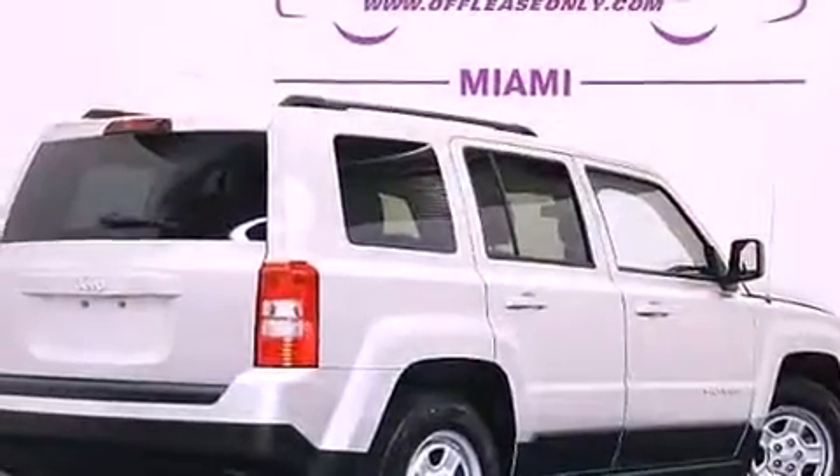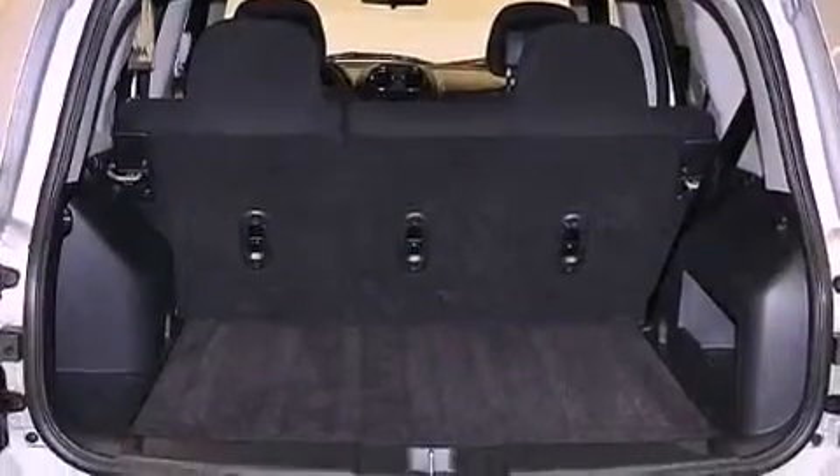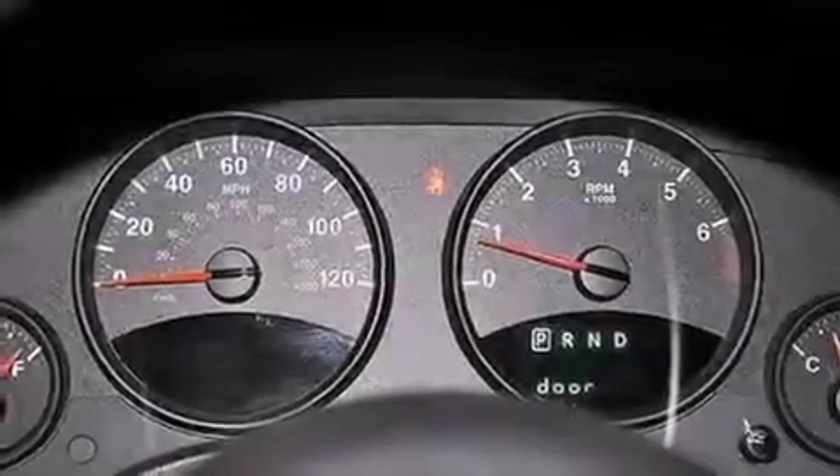The following features are also included: solar-controlled glass, heater vents for rear-seated passengers, cruise control, a CD player, and a passenger side vanity mirror.